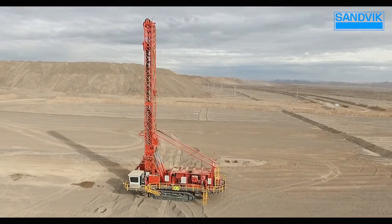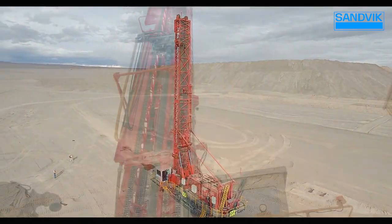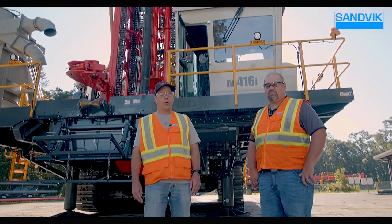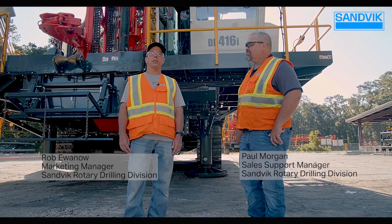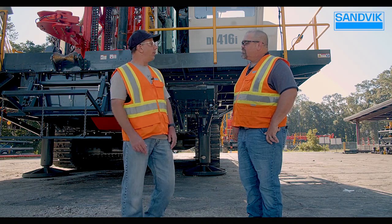The DR416i is bigger, smarter, stronger. As the largest member of our I-Series family of rotary drills, it's built to handle the most demanding conditions. I'm here today with our sales support manager, Paul Morgan, who's going to tell us a little bit more about the I-Series machine. Thanks for being here today, Paul.